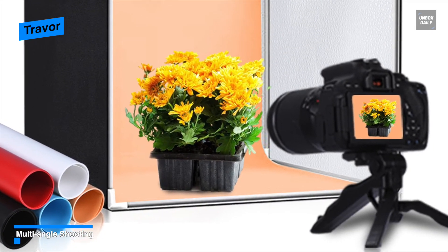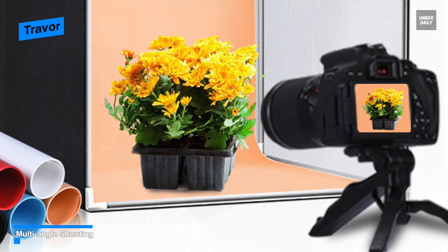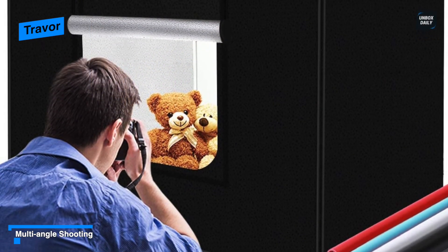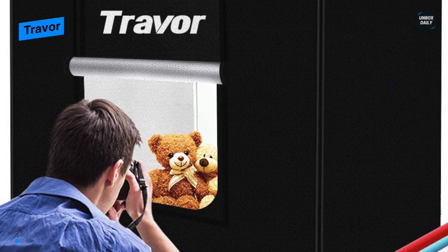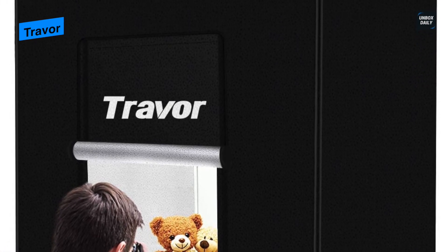Like the Baluse, this Traver also does not have any strobe, so you can have a similar experience shooting with mobile phones and cameras. The dimmer knob helps to adjust the brightness levels without any flickering.